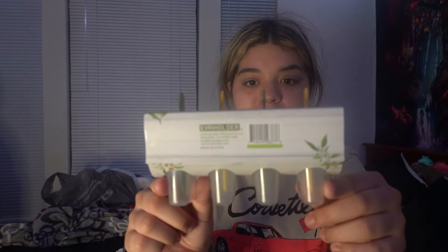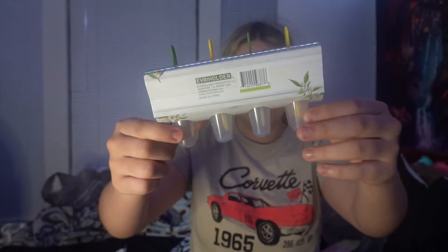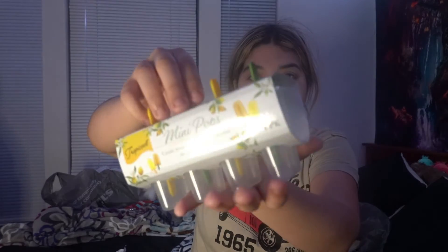This is the last item — and I forgot to mention it was twenty-five cents. These are tropical mini pops: create your own tropical flavored frozen pops. It comes with four molds. I'm excited to make my own frozen pops this summer — just put some juice in there, like cranberry juice. Eric's shaking his head no. I love cranberry juice! I'm so curious what makes an item worthy of being twenty-five cents.